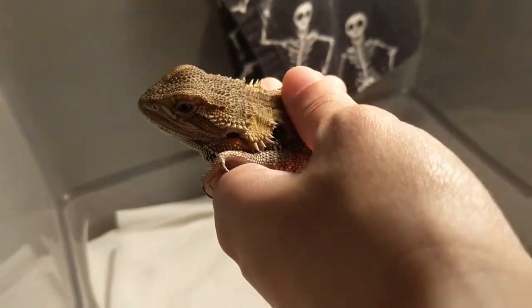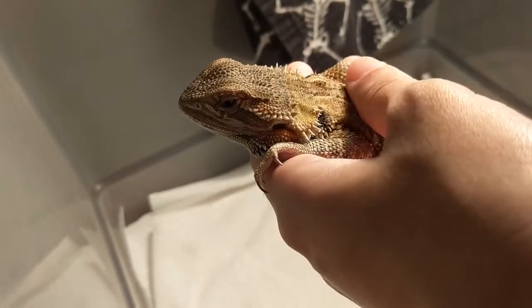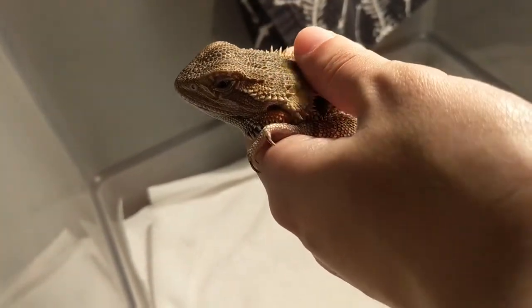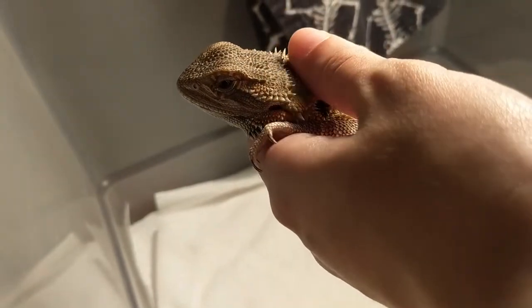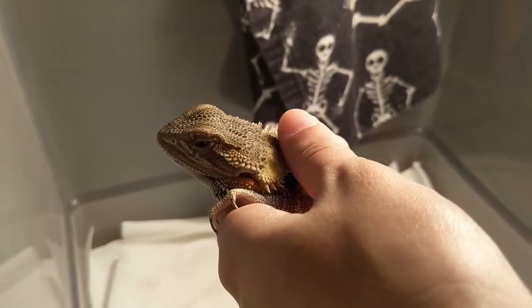I was told when I got him that he was very aggressive — always tries to bite, doesn't like to be held. But we're doing just fine, him and I. I think he just needed attention and proper husbandry.